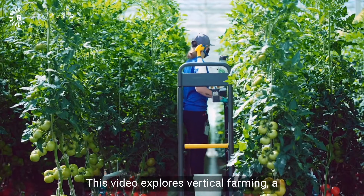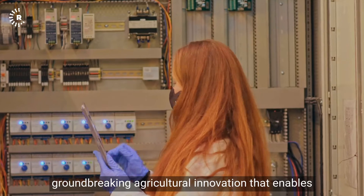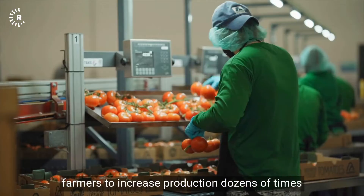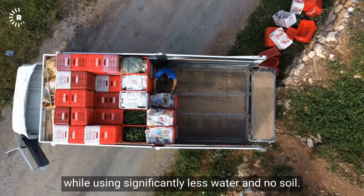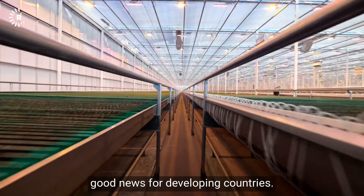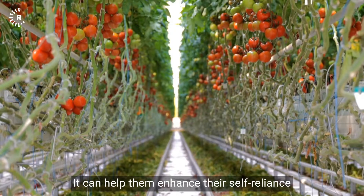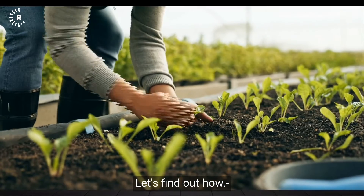This video explores vertical farming, a groundbreaking agricultural innovation that enables farmers to increase production dozens of times while using significantly less water and no soil. This relatively new technology is particularly good news for developing countries. It can help them enhance their self-reliance and future-proof their food production.